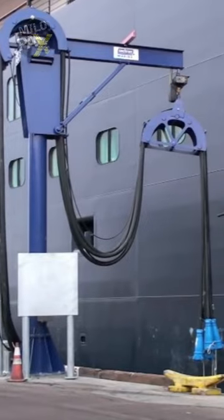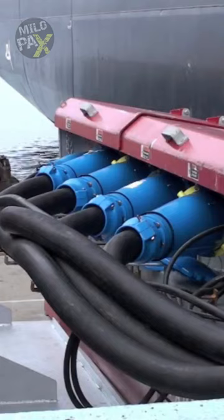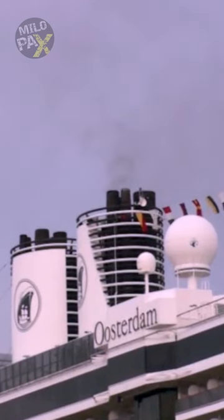To address this issue, cleaner fuels and shore power connections can be utilized. However, due to the unavailability of required voltages and differences in the shape and size of connectors, many merchant ships continue to burn fossil fuels.